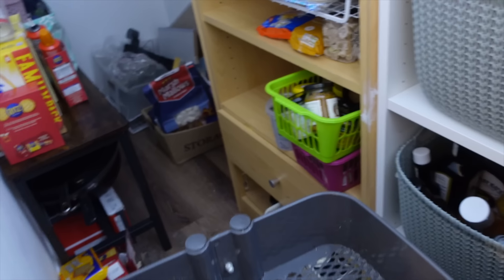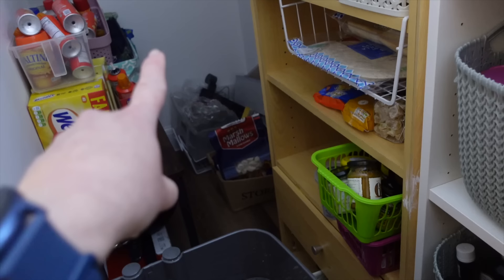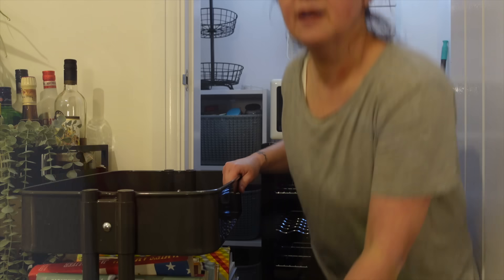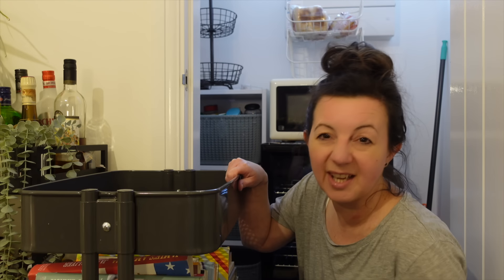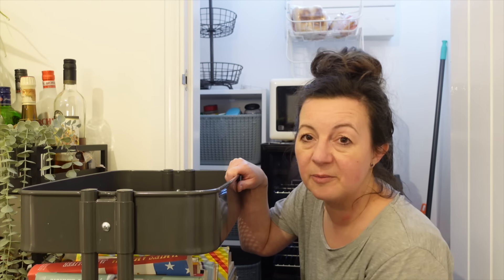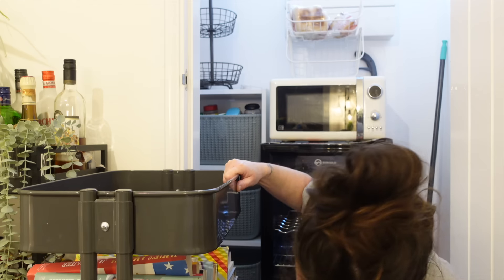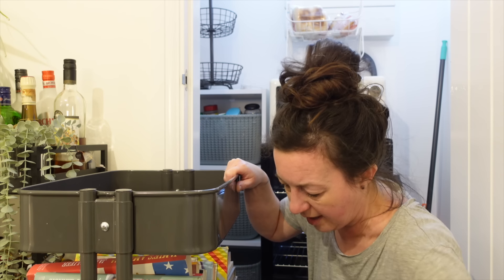I've also got a spare mopping thing and some WD-40. I think this will work well — still cookbooks in the middle but cleaning supplies underneath. I've got spare kitchen roll, cloths, dishwasher bits, descaler, and all that kind of thing. I haven't decided what's going on top yet. Actually, maybe this won't work after all — I don't want to leave it on the side because then I can't walk down in between. I want to get it in that gap — there's only one thing for it, I'll empty it and lift it over.